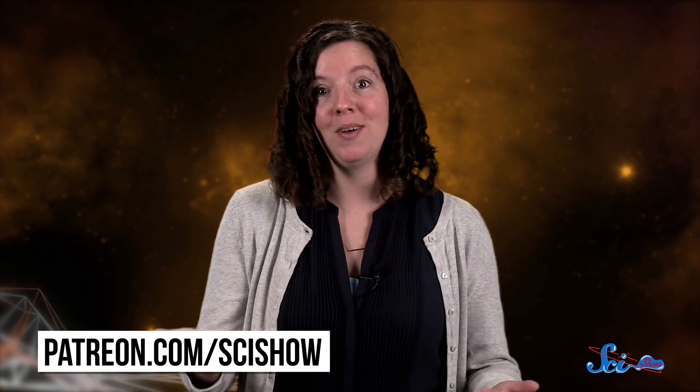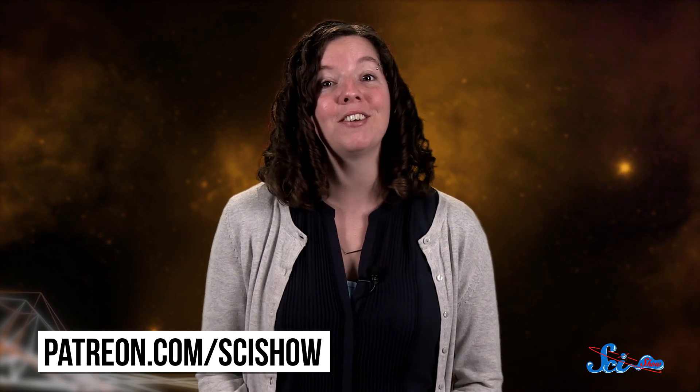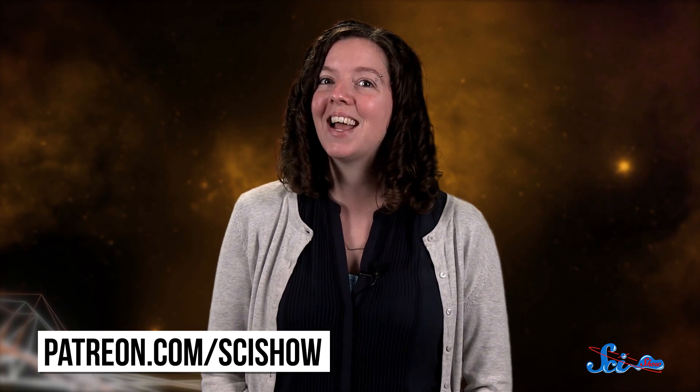So no potato plants on Mars to report, but at one point there would have definitely been enough water to support them. Thanks for watching this episode of SciShow Space News, and thanks especially to our patrons on Patreon — you guys are awesome! If you want to help us keep making episodes like this, just go to patreon.com/scishow. And don't forget to go to youtube.com/scishowspace and subscribe!